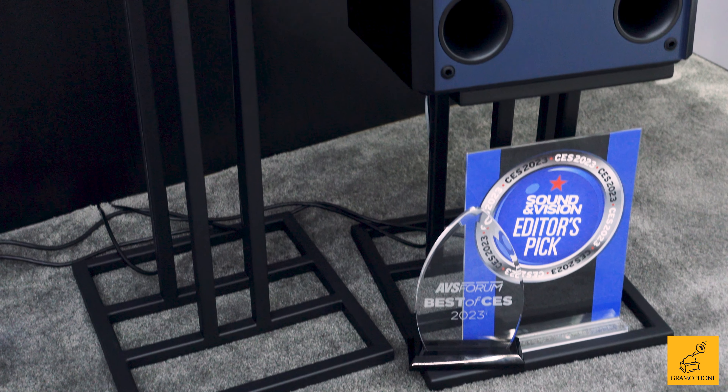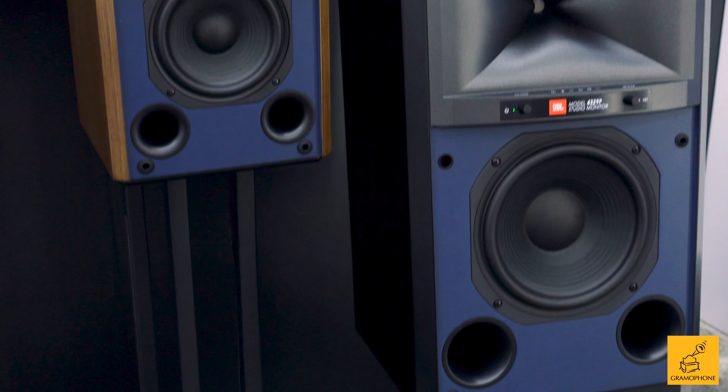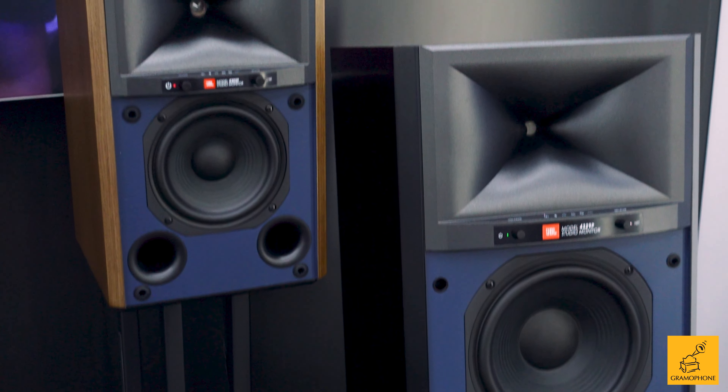We're moving on to the next one. I'm here with my friend Jim, and Jim's going to tell us about some really cool new studio monitor related products, including a new active model. Last year at CES we introduced the first fully active studio monitor speaker, the 4305P, which went on to win a number of awards. What we just introduced two days ago here at the Harman Explore event is the big brother, the 4329P.